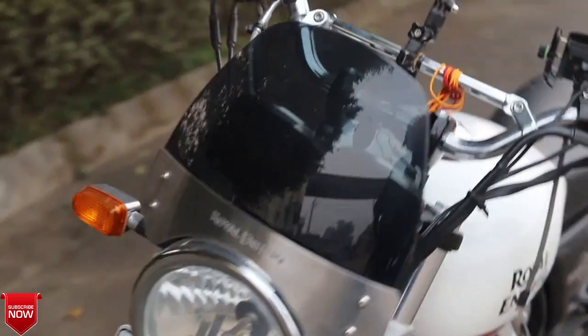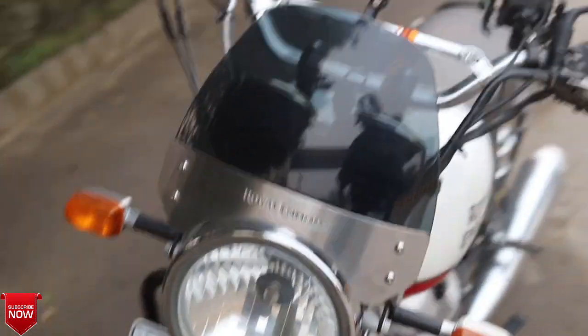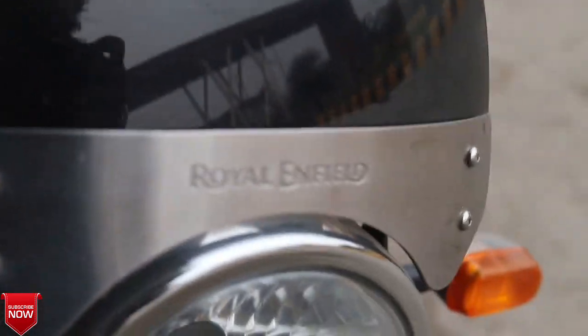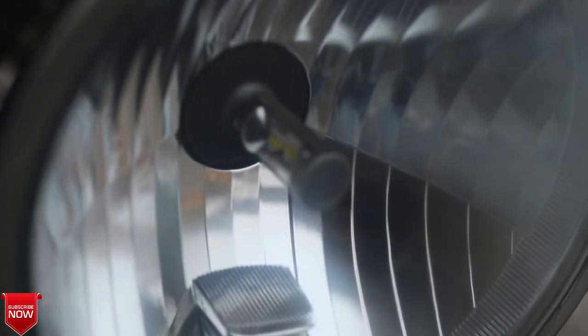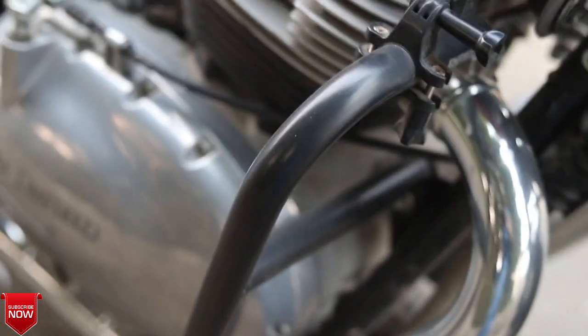Hi guys, welcome back to another video on the AutoGyani channel. As you can see from the title and thumbnail, today's video is about the Interceptor. We have about 10 accessories that are installed on the Interceptor, and these accessories are going to be very useful for touring. If you want to travel, these are must-have accessories.